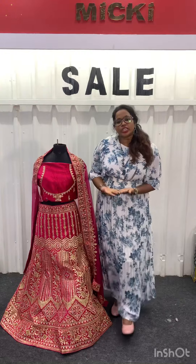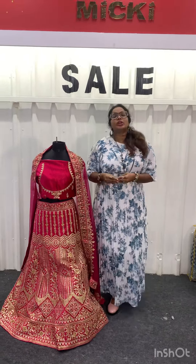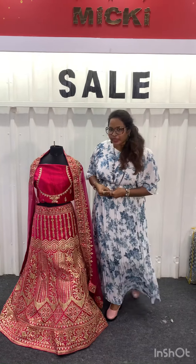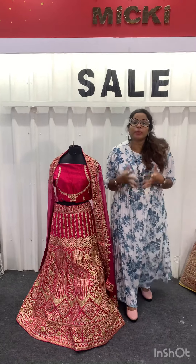Visit our website to purchase a single piece online. We sell all over the world. These are available — you can get a single piece from Mickey Fashions. If you look at this outfit, it is available in all colors.